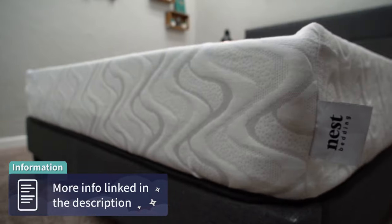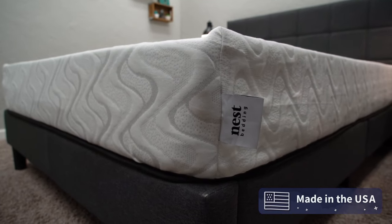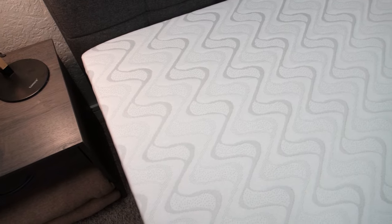I do also want to mention that the Quail Love & Sleep is made in the USA. Nest actually makes all of their mattresses right here in the States, so if you care about getting American-sourced products, as many consumers do nowadays, that box should be checked for you. But enough about that policy jargon — let's talk about the actual design of this mattress and see what it's made up of under the hood.